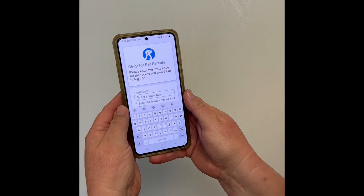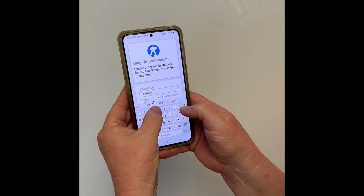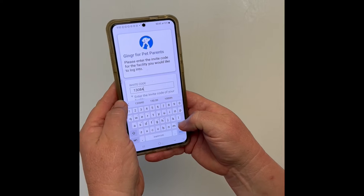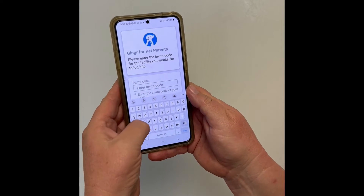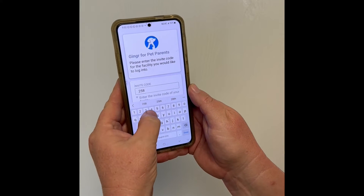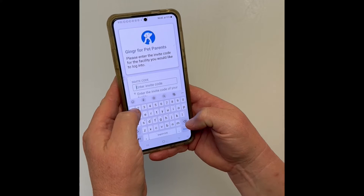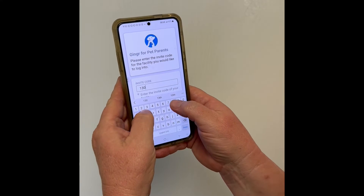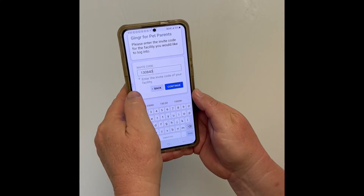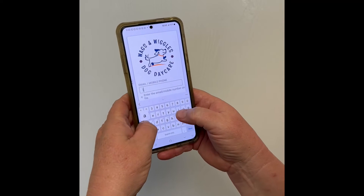You will need the invite code. The invite code for the Rancho Santa Margarita location is 130840. If you want to get into the testing location, the code is 258323. We're going to log in to the Rancho location today.